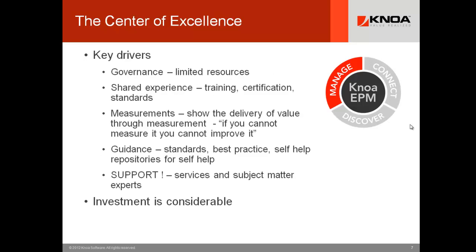The key drivers for all of this are consistency and quality of service, governance — how are we applying our key resources — leveraging shared experience, and making sure that the quality of everything we do to build our team is as high as it can be for training and certifying people. Measurement is a key area where this new technology will show high impact: showing the delivery of value through measurement. If you cannot measure it, you cannot improve it.